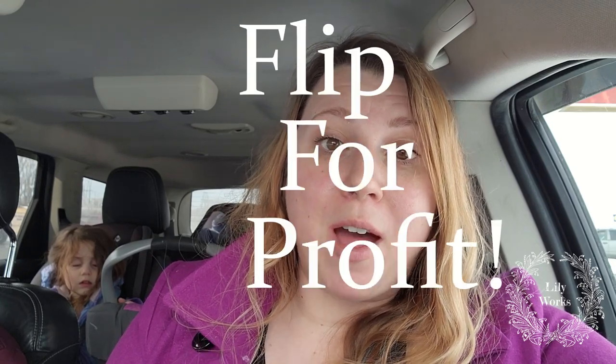Hey you guys, welcome back to my channel. My name is Rachel, aka Lilyworks, and I am a part-time reseller and full-time stay-at-home mom. We're with the two girls and my mom, Nana. We are at the antique store in Oshkosh, Wisconsin, which is like mid-Wisconsin. The girls were out here for Bible quizzing, and now we just had lunch and we're going to head inside to find some things to flip for profit.